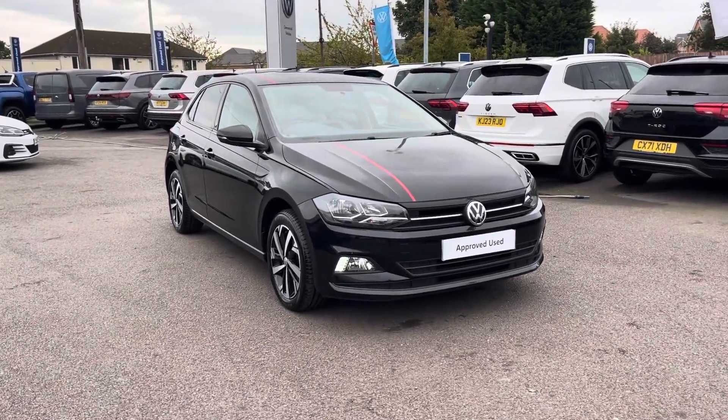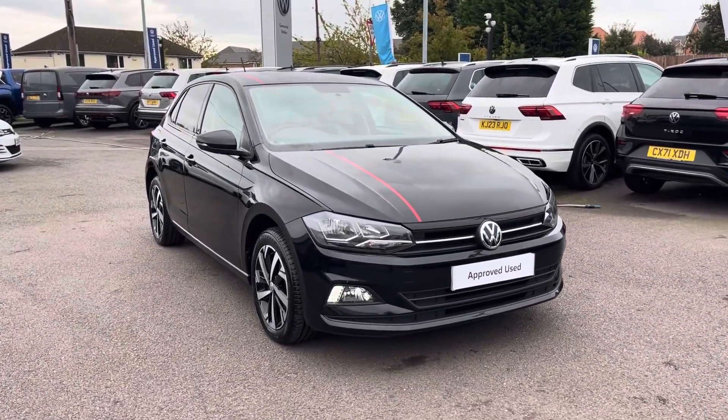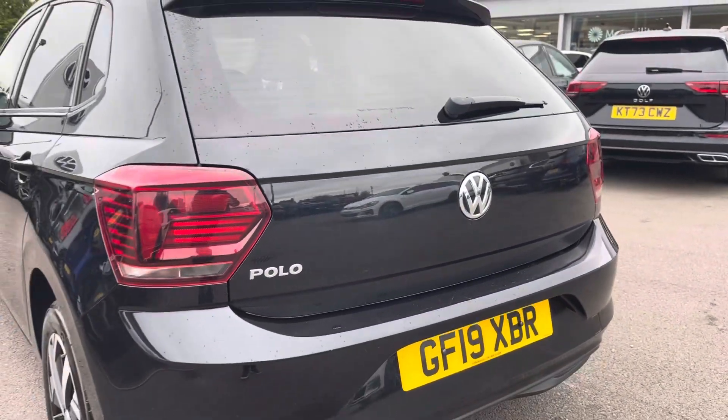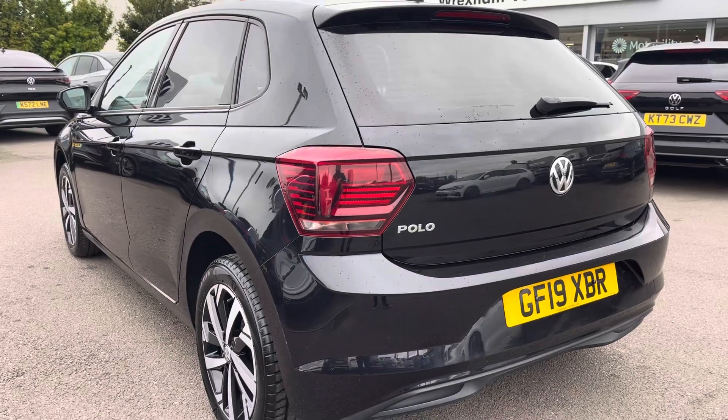Hello, my name is Conor from Rector Volkswagen, and today I'll be showing you a round of this approved used Volkswagen Polo Beats. This Polo is powered by a 1.0L TSI 85PS engine with manual transmission.